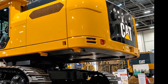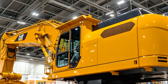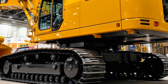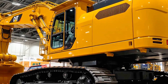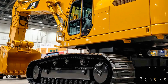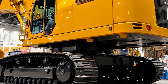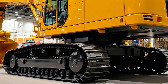Every detail has been engineered to minimize the time and cost of servicing, so the machine can spend more time in operation and less time in the shop. Safety is also a top priority, with high-visibility walkways, anti-slip surfaces, handrails, and integrated fall protection. The machine also features advanced fire suppression systems and emergency egress options, showcasing Caterpillar's commitment to safety in the mining industry.